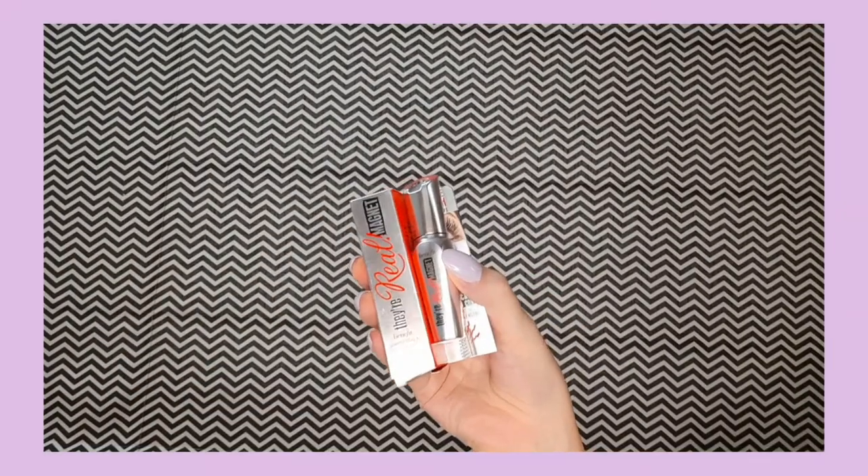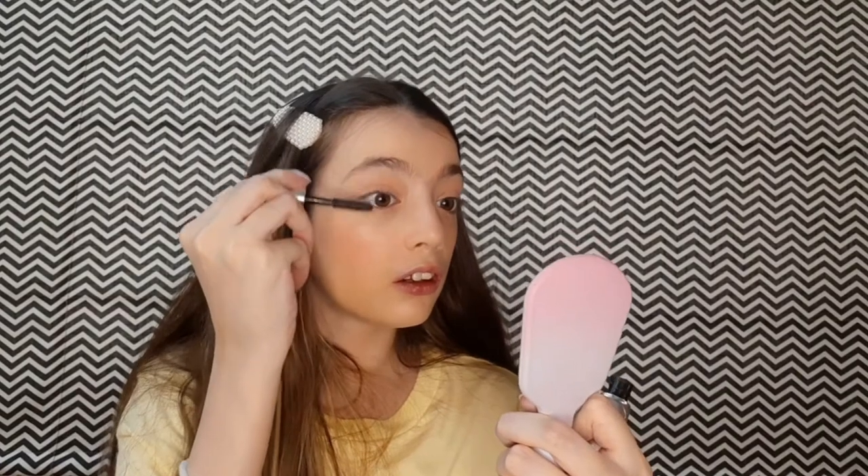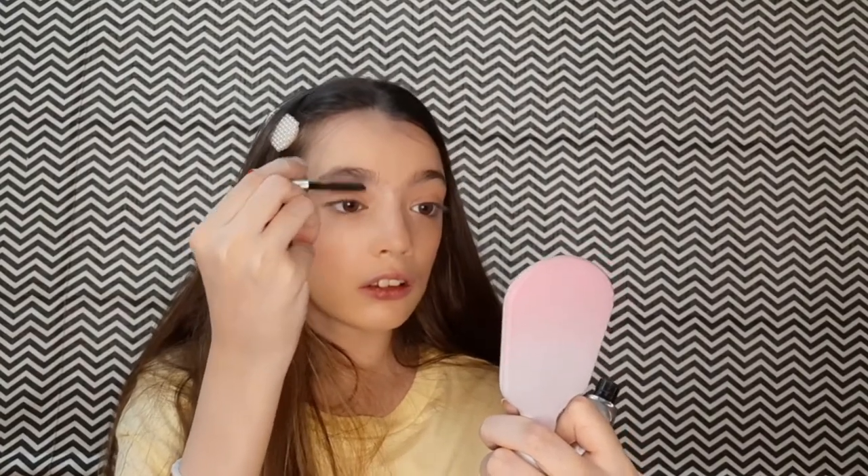For mascara I have the Benefit Powerful Lifting and Lengthening mascara, which is newly launched. Can you see how it has separated my lashes so nicely? Compared to my other mascaras, I found this one the best. If you're planning to buy it, go ahead — you will not regret it.